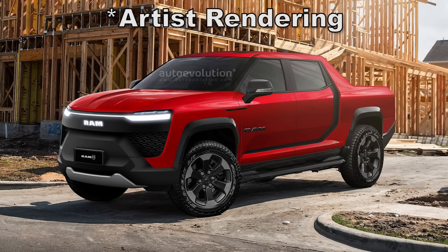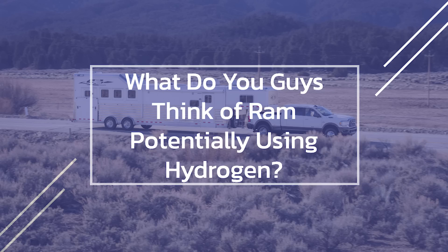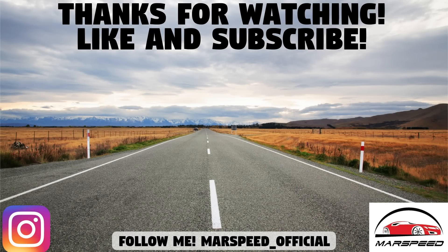That's it for this video — just an update on RAM truck powertrains with a focus on the new Cummins hydrogen-powered engine. This is new territory for me, so I'm learning along with all of you. What do you make of this? Do you think hydrogen is a good idea, better than battery electric vehicles? Let me know in the comments below, make sure to like and subscribe for all your Mopar content.